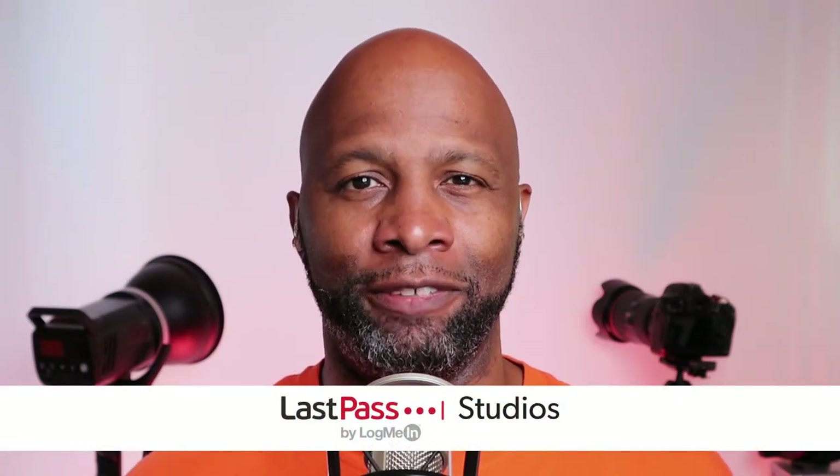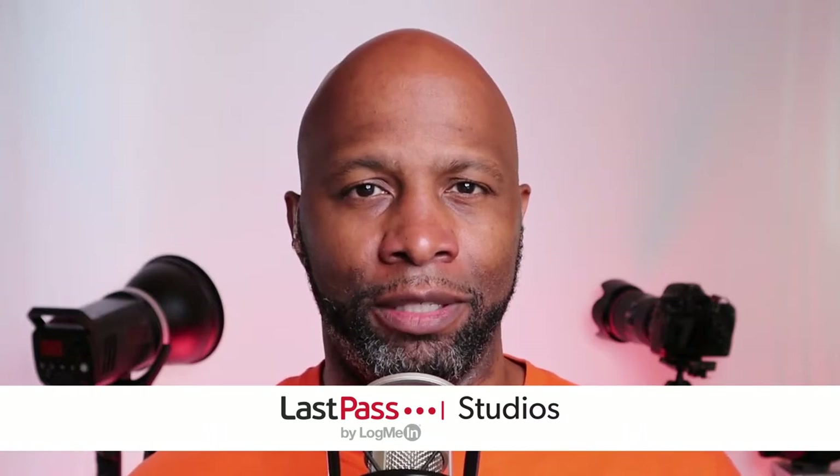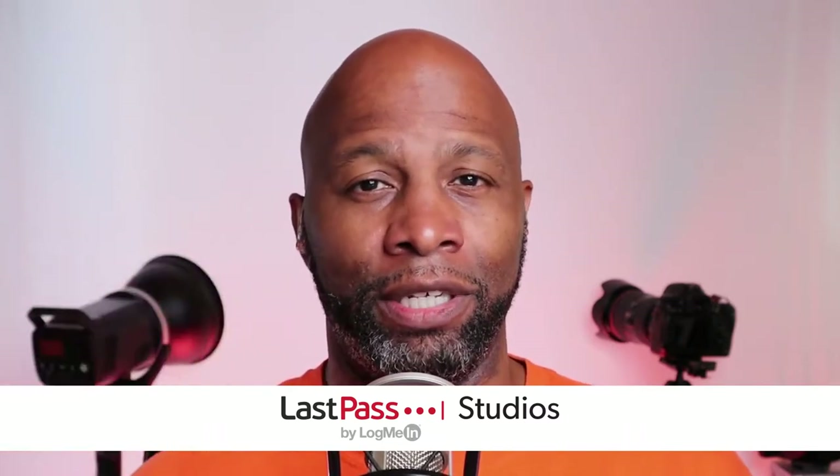Hey, what's going on everybody? I am Matt Pruitt and this is Hands-On Wellness here on TWIT TV. I hope you all are doing well. I'm unbelievable as always. This is the podcast where I like to sit down with you each and every Friday to discuss different tips and different tech that's going to help you get a better grip on your personal wellness.